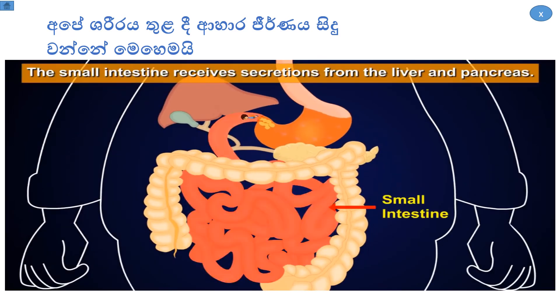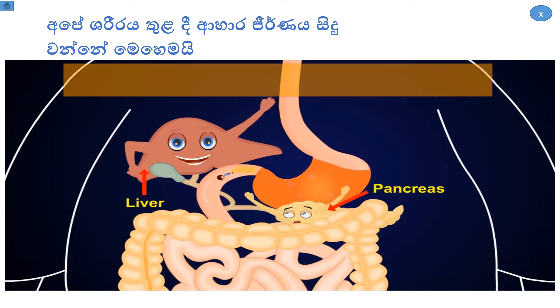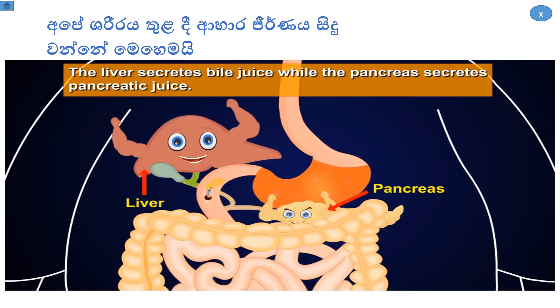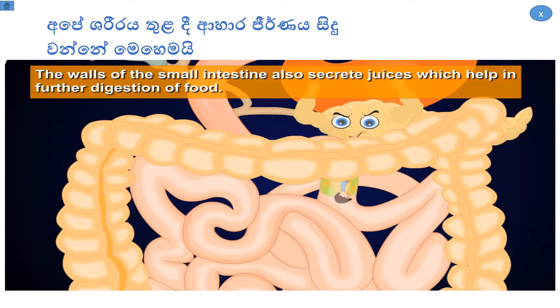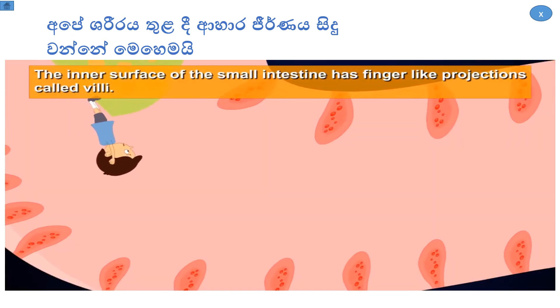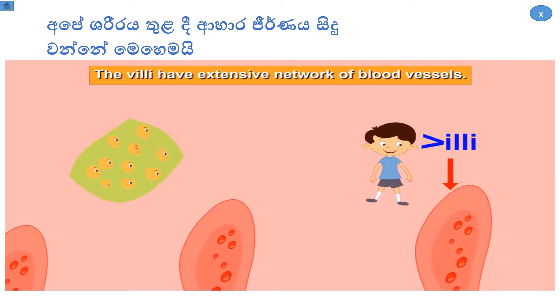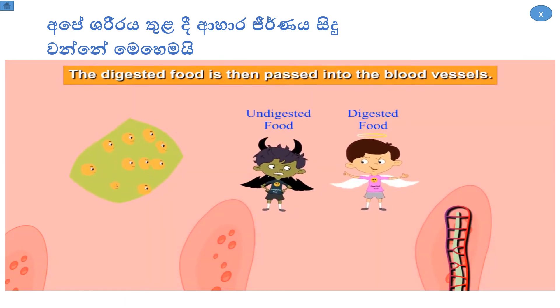The small intestine receives secretions from the liver and pancreas. The liver secretes bile juice while the pancreas secretes pancreatic juice. The walls of the small intestine also secrete juices which help in further digestion. The inner surface of the small intestine has finger-like projections called villi, which have an extensive network of blood vessels. The digested food is then passed into the blood vessels.